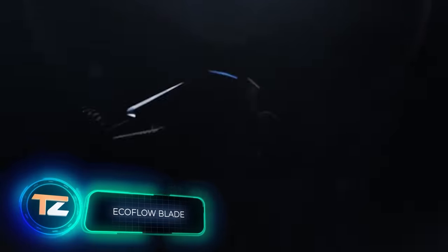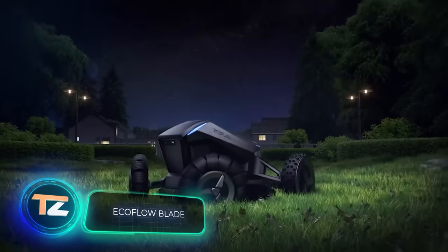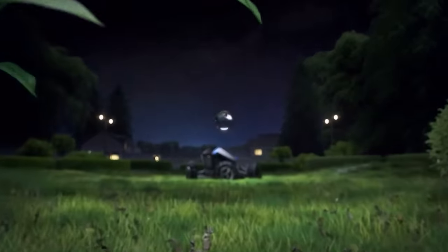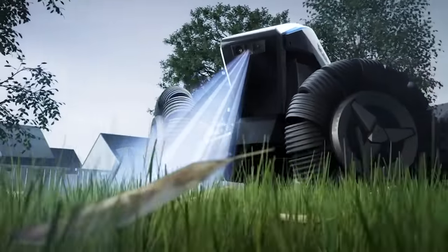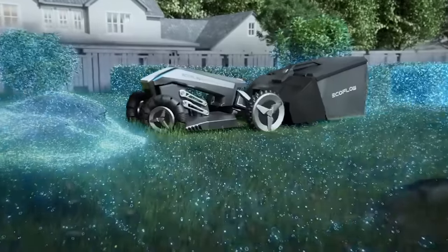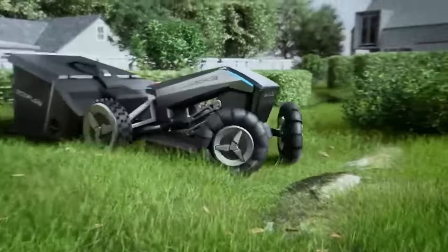According to its creators, this is the world's first robotic lawnmower, so having the most beautiful lawn around now requires no titanic effort. The amazing device costs about three thousand dollars, so let's see if it's worth the price.